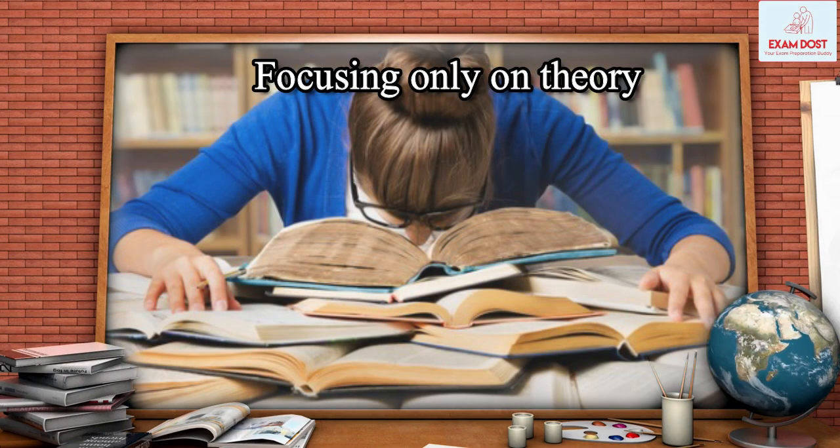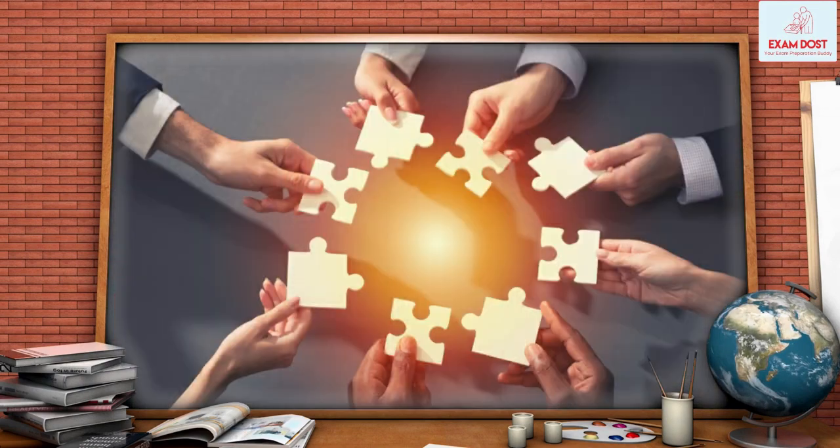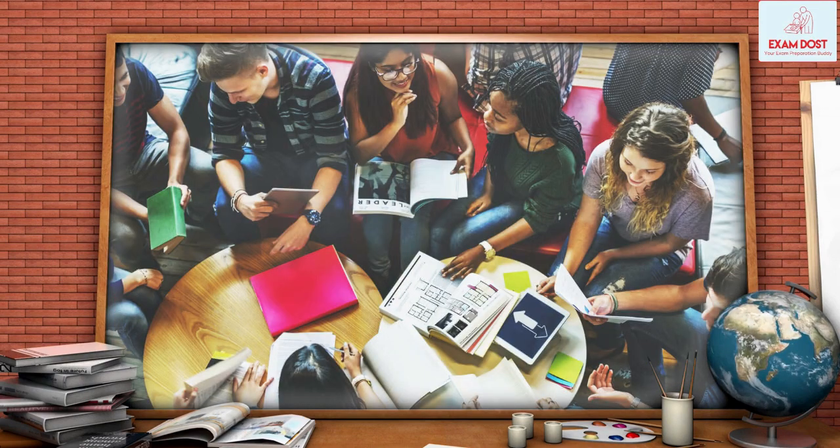Focusing only on theory. Many candidates focus only on theory and neglect problem-solving skills. It is important to practice solving problems to ensure that you can apply the concepts you have learned.